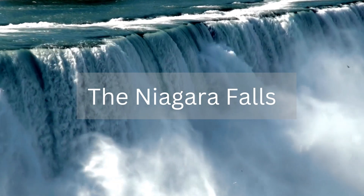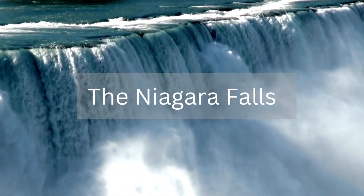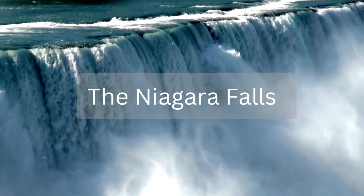The Niagara Falls is a natural wonder that attracts millions of visitors each year.